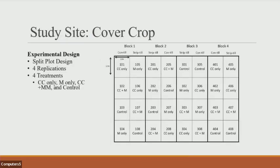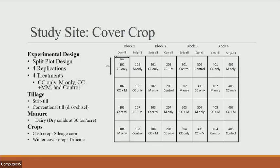Our first site is a cover crop site in a split plot design with four replications and four treatments: cover crop only, manure only, cover crop and manure, and a control. The tillage was strip till and conventional till. We used dry solid dairy manure at 30 tons per acre. Our cash crops were silage corn and our winter cover crop was triticale.